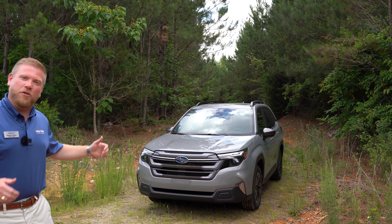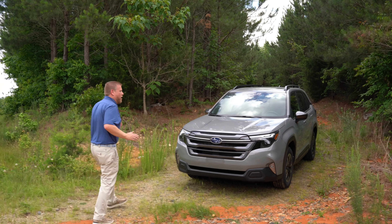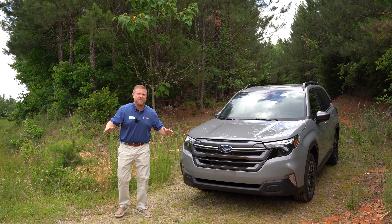Hey, guess what just dropped for your summertime adventure? The 2025 Subaru Forester — completely redesigned for this year. It's in the new River Rock metallic color. It's everything you love about your Forester, completely kicked up a notch.